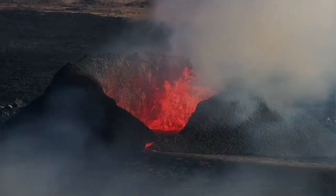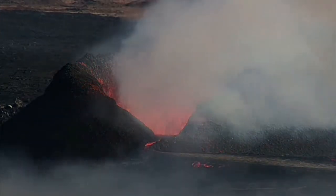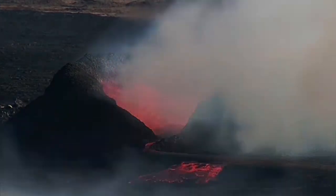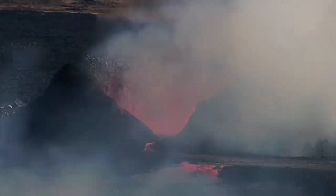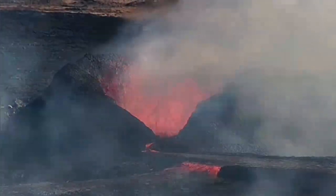The eruption has gone in another direction — it has breached its lava canal and is now flowing toward the north. This is a branch of it; it may change in the future, but at the moment we have two branches: one facing right and another going to the north.